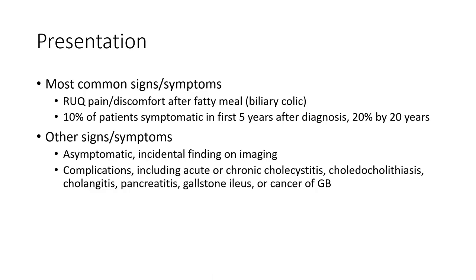More common signs and symptoms are right upper quadrant discomfort after fatty meals. 10% of patients are symptomatic in the first five years after diagnosis, and 20% by 20 years after diagnosis.